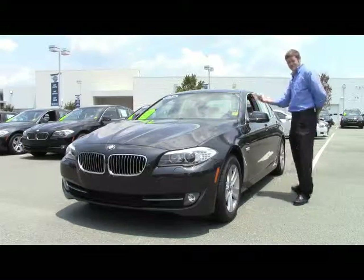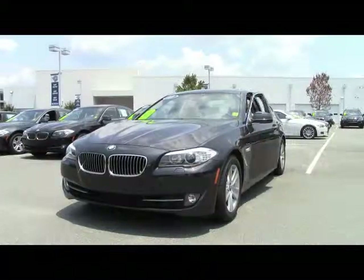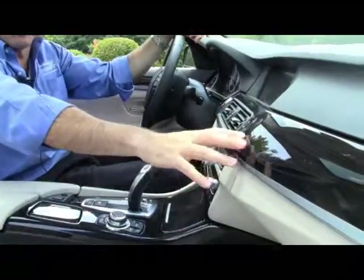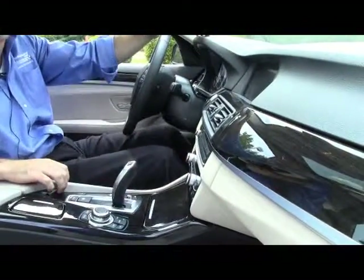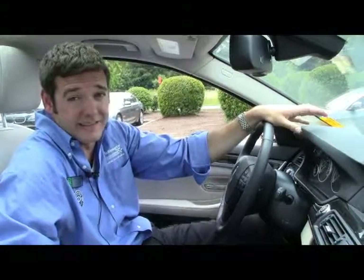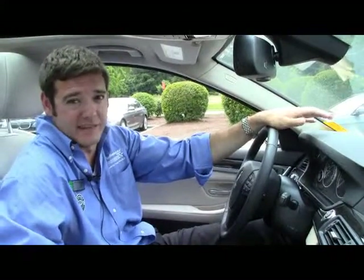Now come on over and let me show you the inside. On the interior of this vehicle, it's got the beautiful oyster and black interior paired with the anthracite wood trim. Now this car also has the new twin-turbo four-cylinder engine, which is going to get you 34 miles per gallon on the highway without sacrificing any power or torque.